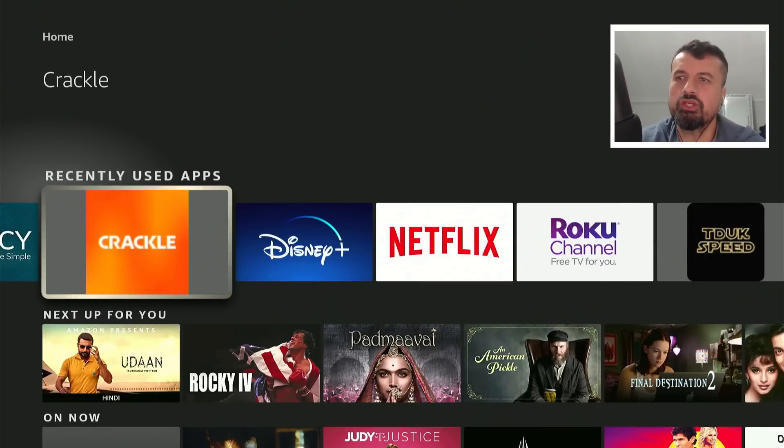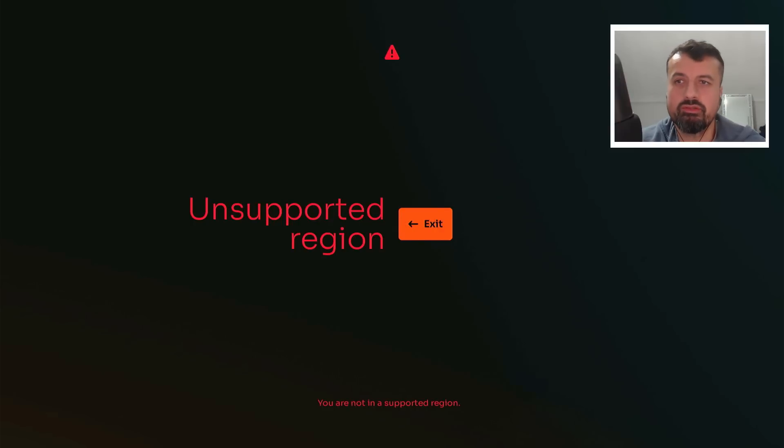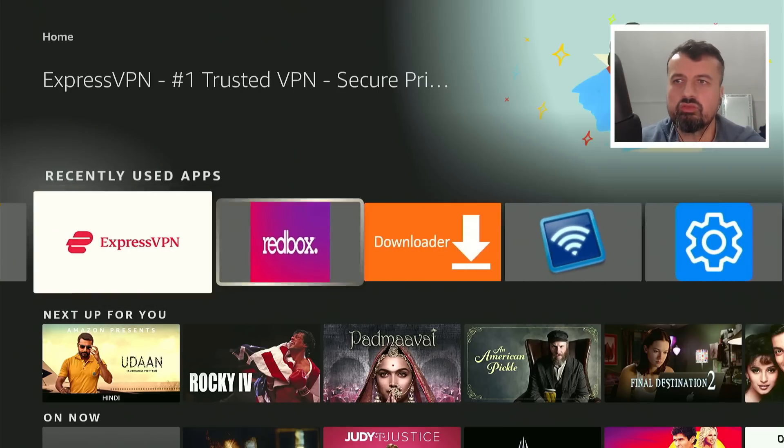So you open up your favorite streaming application like maybe Crackle, which is actually a great application giving you access to lots of good stuff, but unfortunately you see a message like that. Let's click on X here. Similarly, another great application this one here.